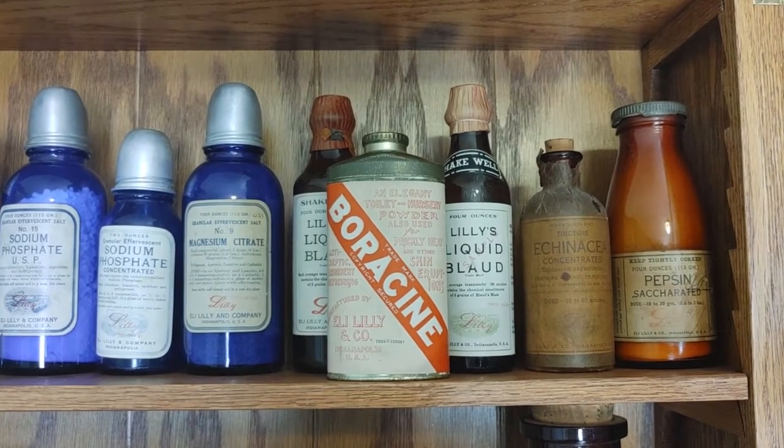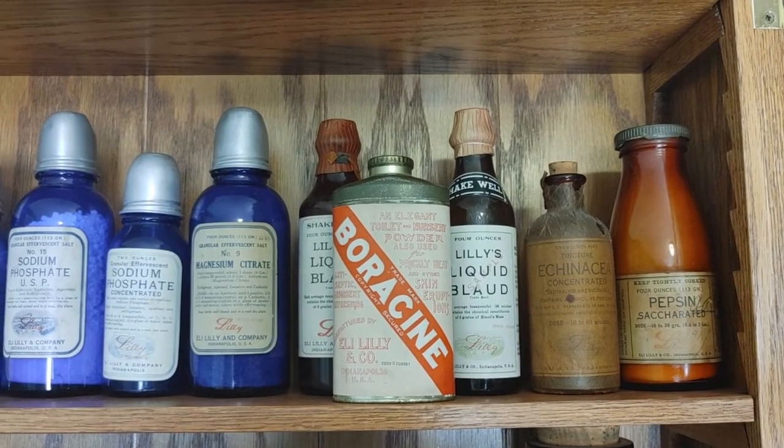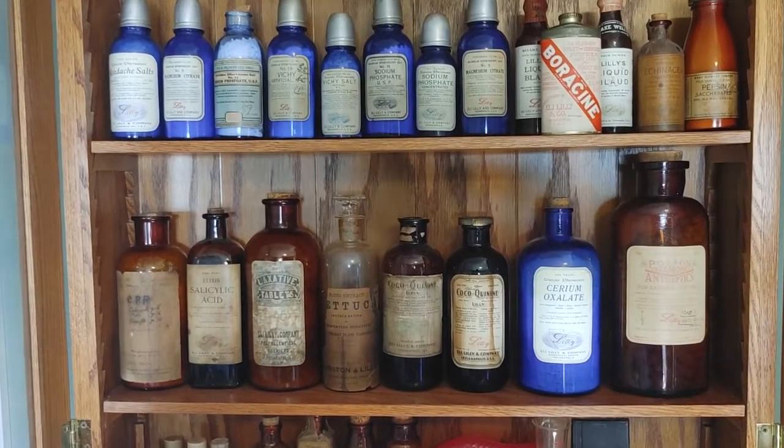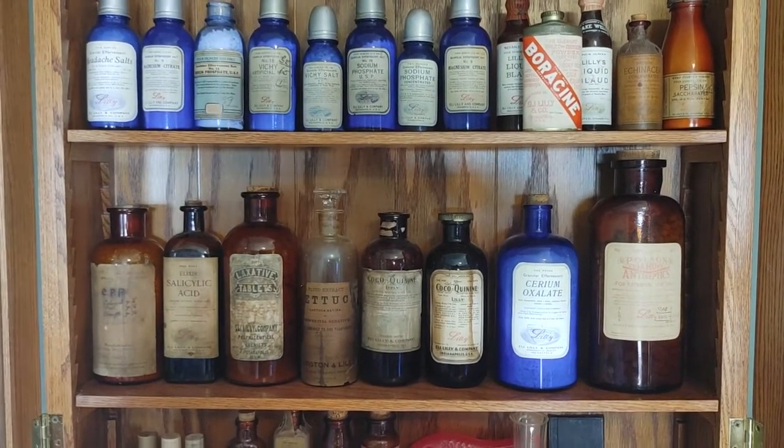It will definitely be a centerpiece of this collection, among others. There are a lot of great bottles in this collection and I really couldn't even choose a favorite — there are just so many good stories to all these bottles.